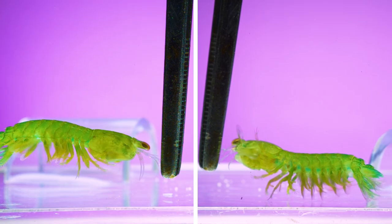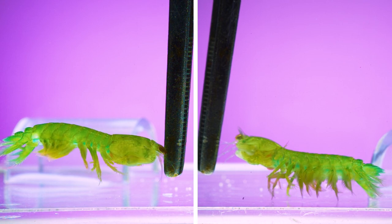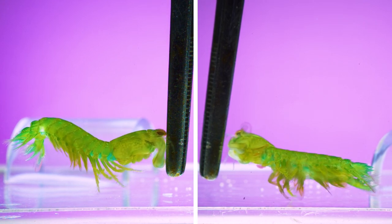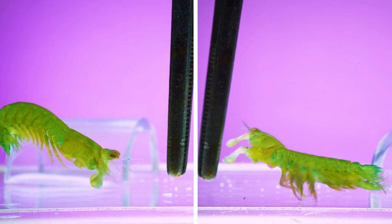Mantis shrimp are their own order of crustaceans, unlike the snapping shrimp that are closely related to other true shrimp species. But both these animals are doing similar incredibly fast things underwater.